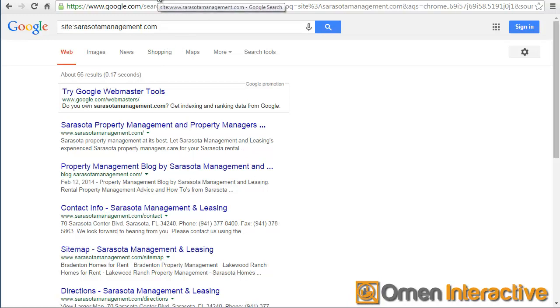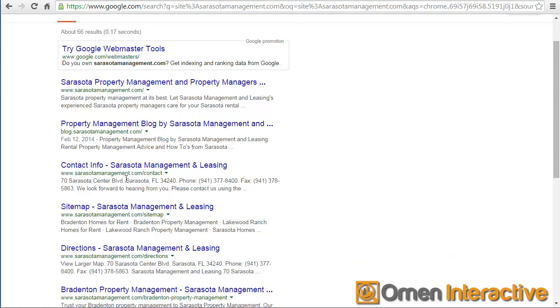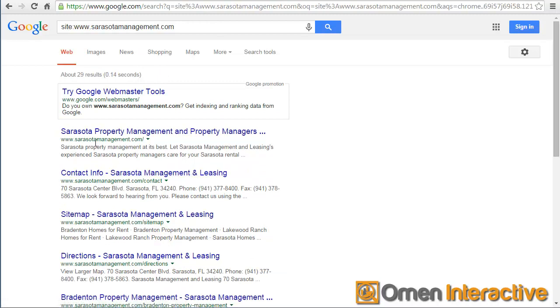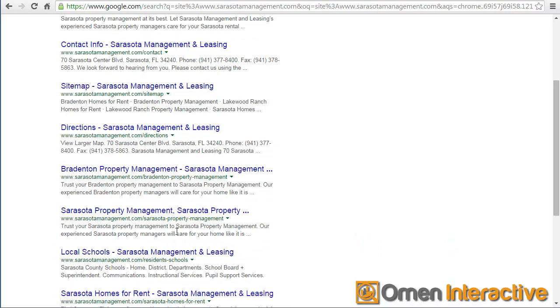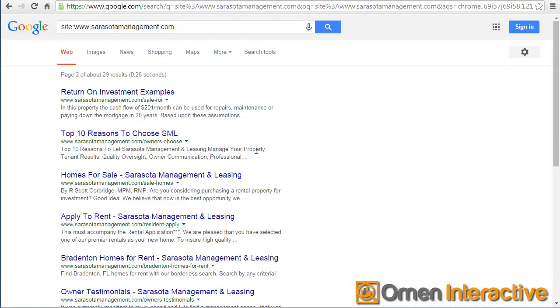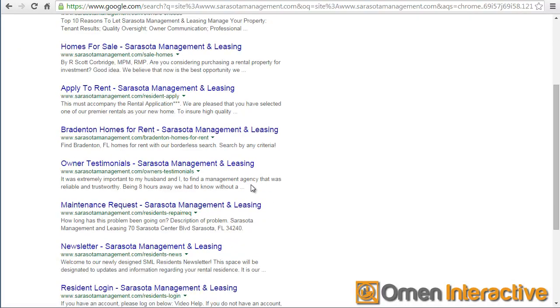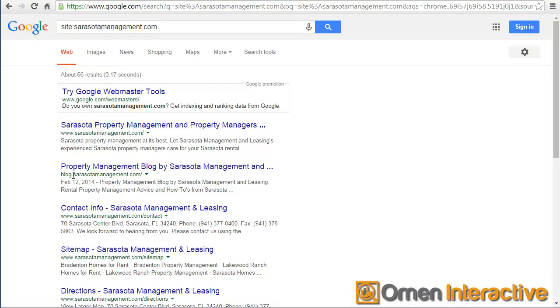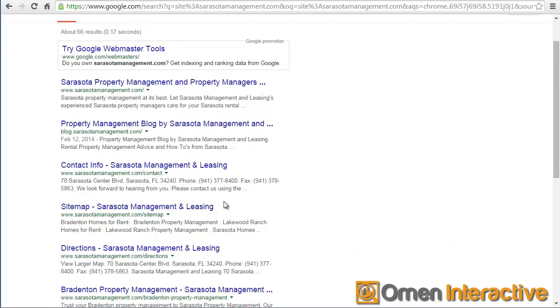So it's going to give you duplicate content, and you don't want that. The other thing I want to look at is how the ranking of these pages comes up. We have the www.sarasotamanagement.com, then the blog, contact, site map, and directions. What's missing immediately is I don't see the blog at all in the www version - Google is treating the blog as not being relevant to this website. Your blog is a subdomain at this point.